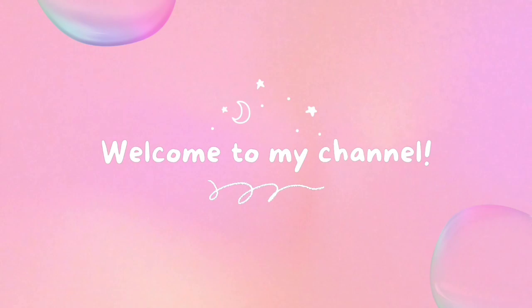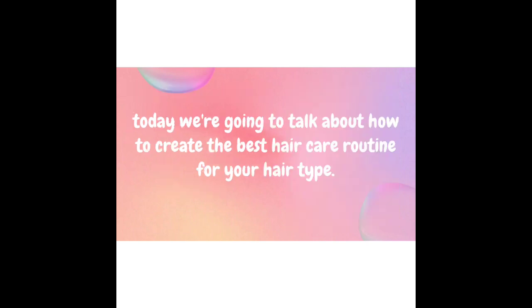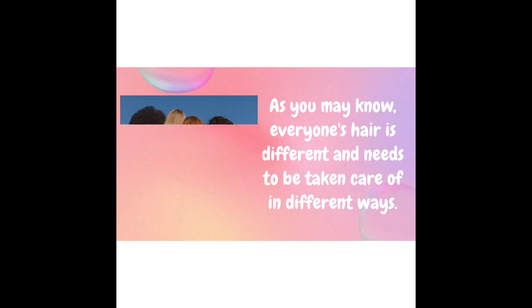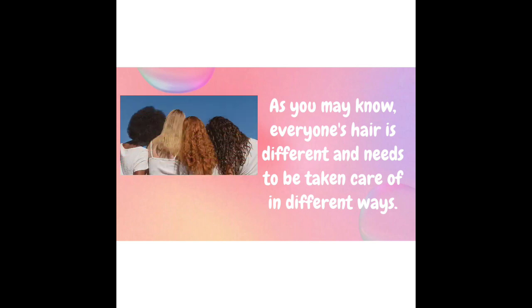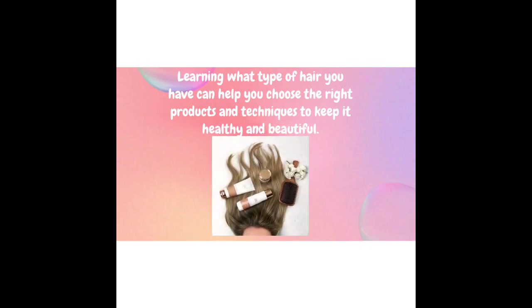Welcome back to my channel. In this video, we give you the best tips and tricks to keep your hair looking fabulous. Today we're going to talk about how to create the best care routine for your hair type. Everyone's hair is different and needs to be taken care of in different ways. Learning what type of hair you have can help you choose the right products and techniques to keep it healthy and beautiful.